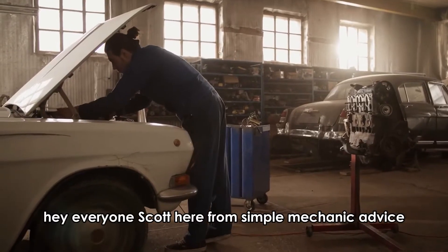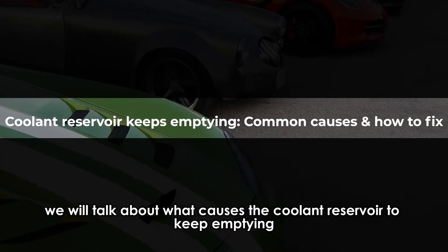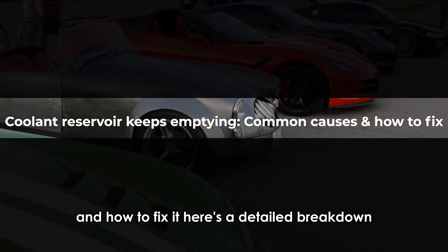Hey everyone, Scott here from Simple Mechanic Advice. Today we will talk about what causes the coolant reservoir to keep emptying and how to fix it. Here's a detailed breakdown.